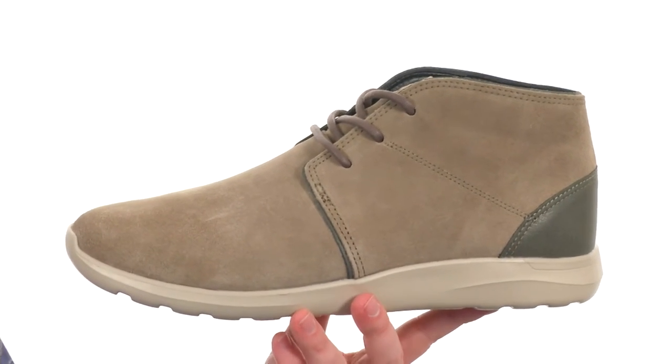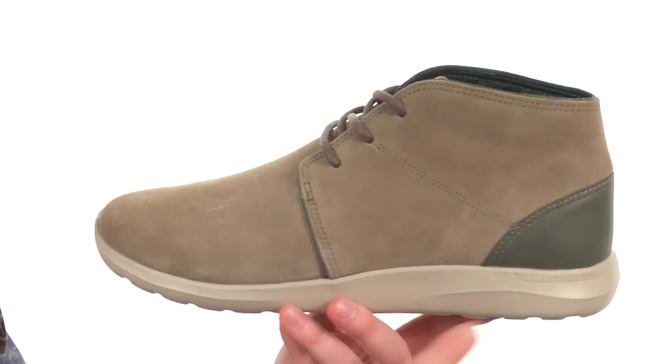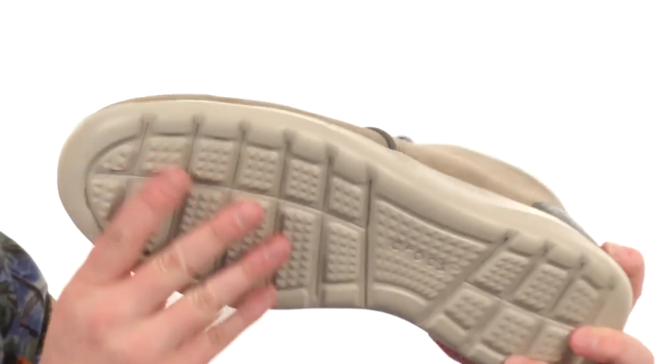Now these may not look like your typical Crocs, but they are. You've got that Chukka boot silhouette made with a soft suede, you've got some leather back here around the heel, and you do have that Crocs cross-slot material through the midsole-outsole combination, giving you all that comfort and flexibility that you're going to need.